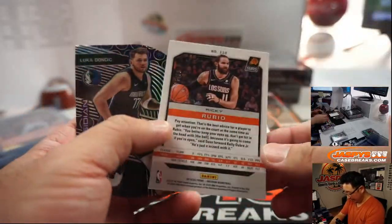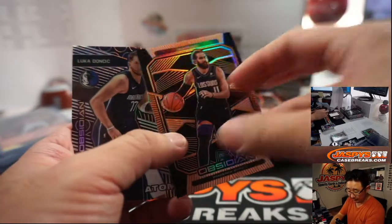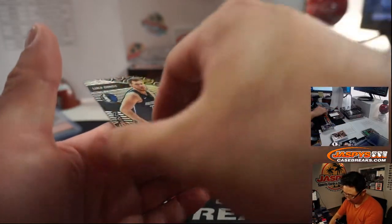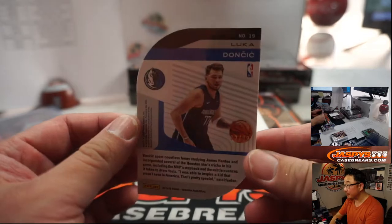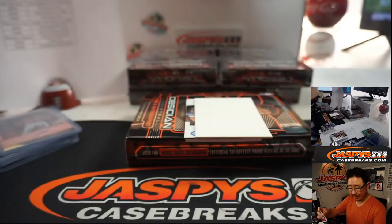Ricky Rubio and a Doncic die cut. Rubio's 2 out of 50 for the Suns — Suns 2, Jim Morin with that one. There's Luka Doncic die cut, 82 out of 99 for Eric and the Mavs.